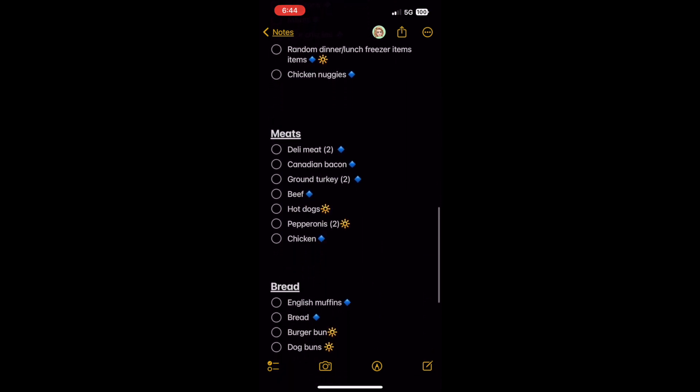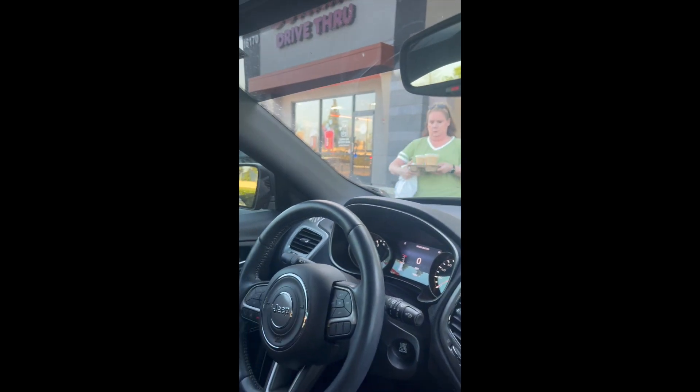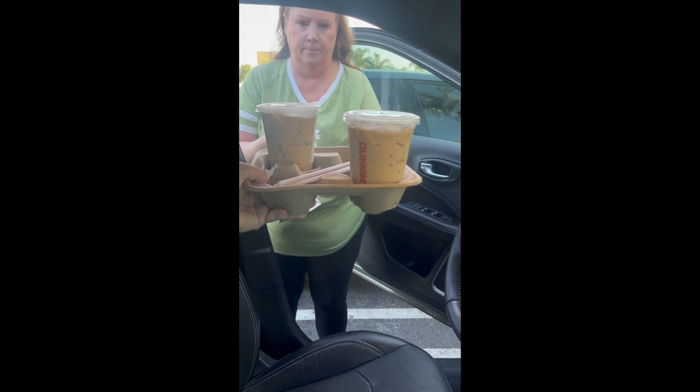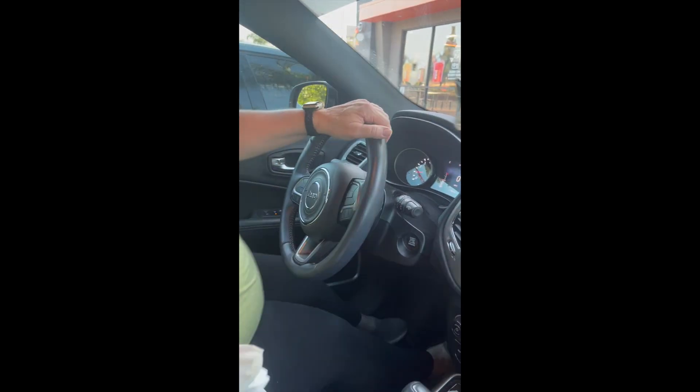Now that the list is done, let's go shopping. But first, we need some reinforcements. We need some energy just to get through this weekend because it is a holiday weekend. We need to go to Dunkin', and that is what we did. And I about squished my hash browns.